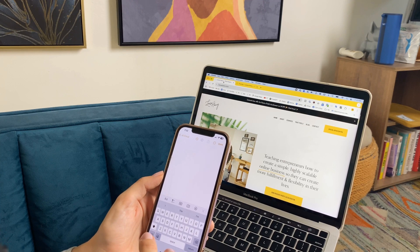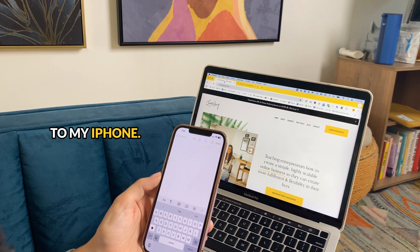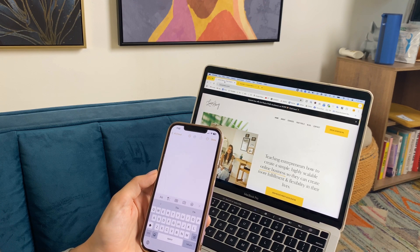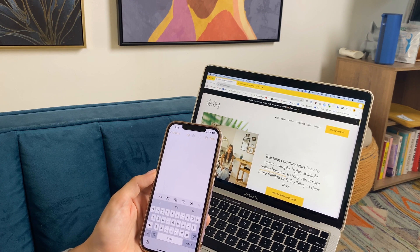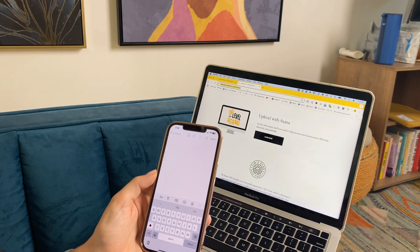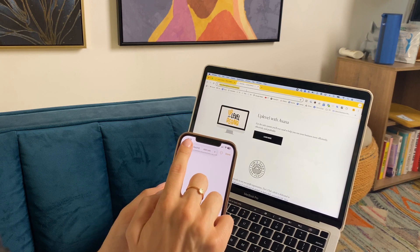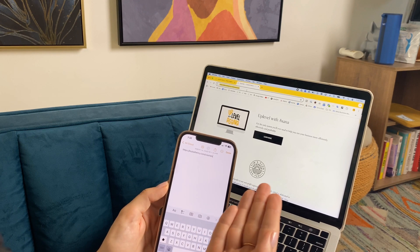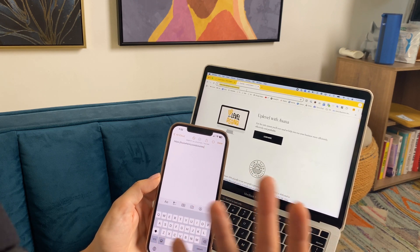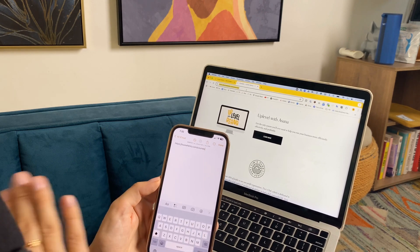The first trick is one I use literally every single day, and that's the ability to copy and paste from my MacBook to my iPhone. You just need to make sure that you are signed in on both devices and that Bluetooth and Wi-Fi is turned on and that you are close together. So let's say I wanted to share this link over on my phone — all I have to do is copy that, hit Command C, come over here, hit paste, and it's given me that link.